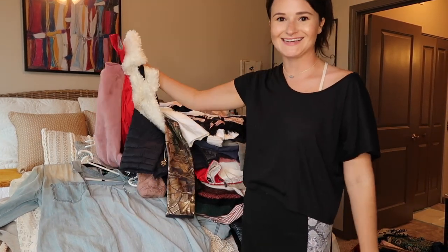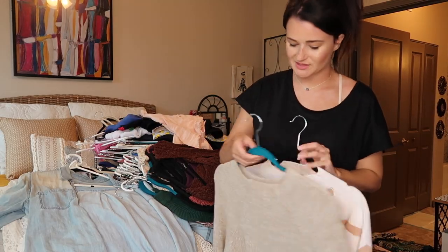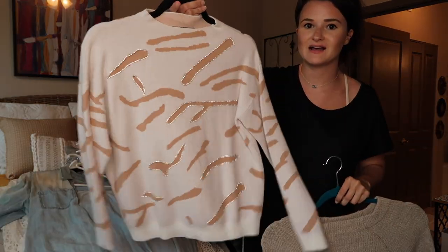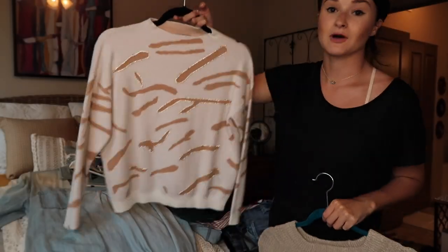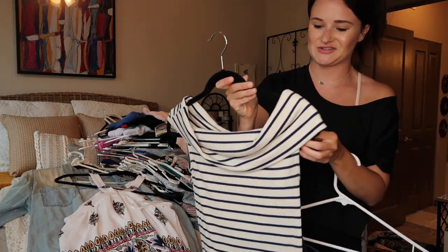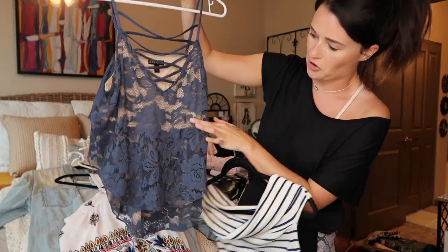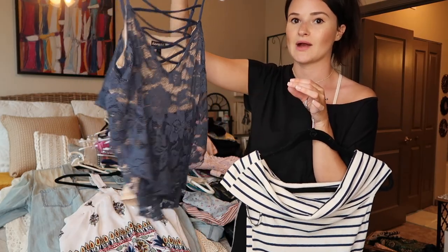I have some sweaters — I absolutely love this one, it's super chic and cute, so I'm going to hold on to it. I also love this one with some little sparkles on it, so I'm keeping that too. This shirt is really cute because it comes down on the shoulders — it's a perfect summer shirt. But this other shirt I'm going to get rid of because I don't love this awkward tan area — it's just not my favorite.